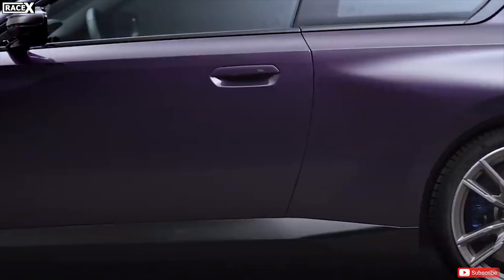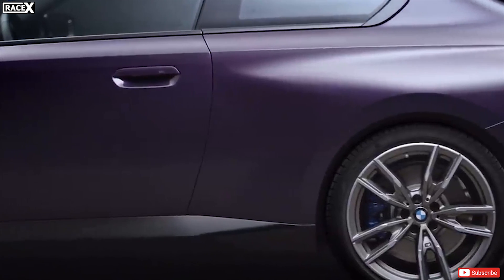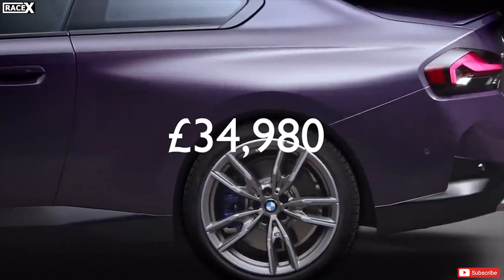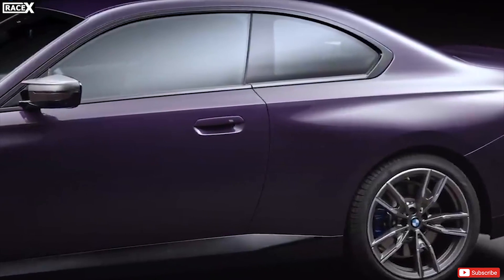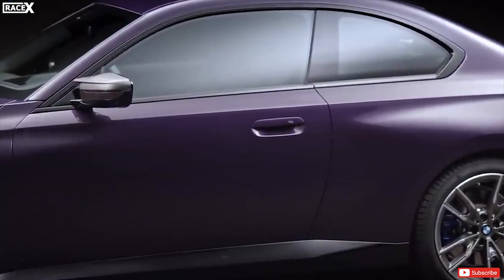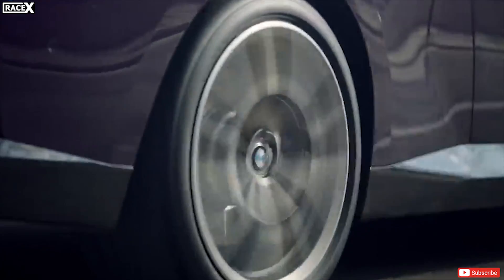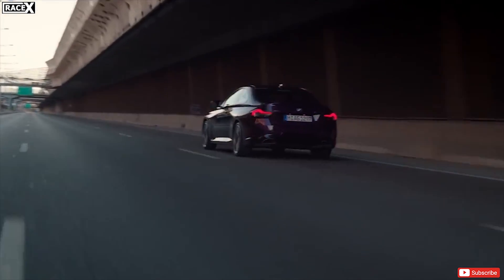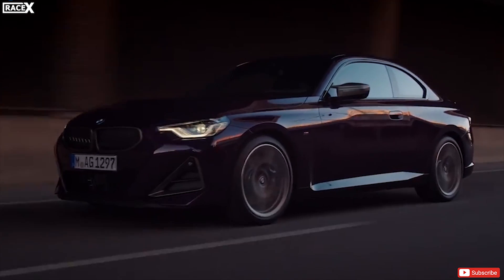The new 2 Series Coupe for 2021 will go on sale in the UK in early 2022 and will start from £34,980. The two-door coupe is built on the same platform as the 3 Series and 4 Series, so you can get it in rear-wheel drive and four-wheel drive. Compared to its predecessor, this car is slightly longer, wider, and lower, while its weight has been slightly trimmed as it uses more aluminium in its construction.